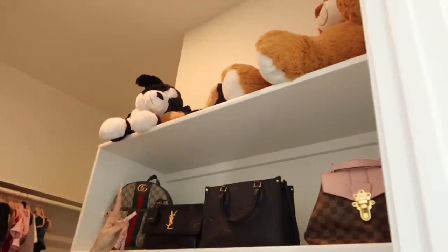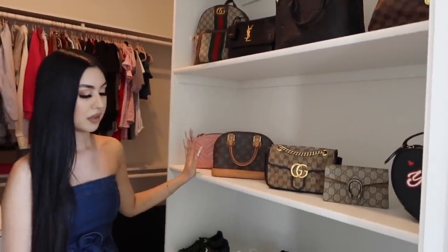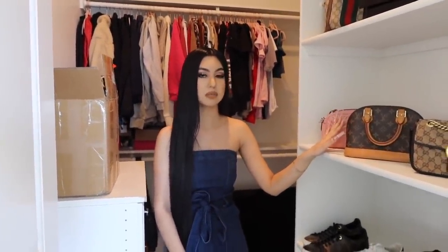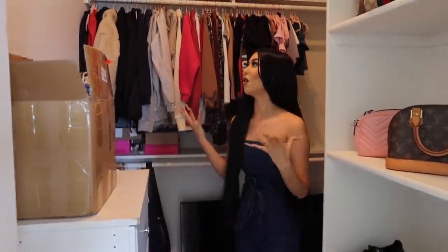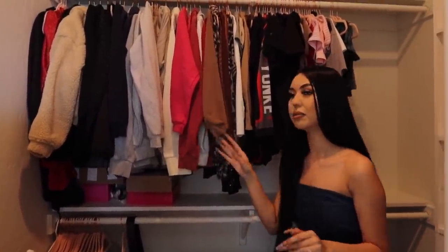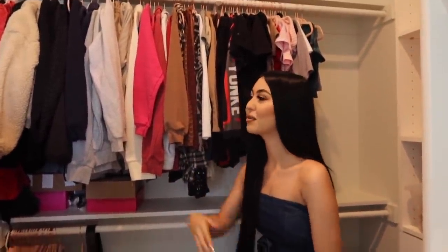Over here I have my walk-in closet. All the way up top I have some bears that Jonathan gifted me. I have my bags on two shelves and my shoes on the rest of the shelves. I'm going to need to make more space for my shoes and bags because I plan on getting more. All my clothes are here — I tried to organize them but honestly I kind of gave up.